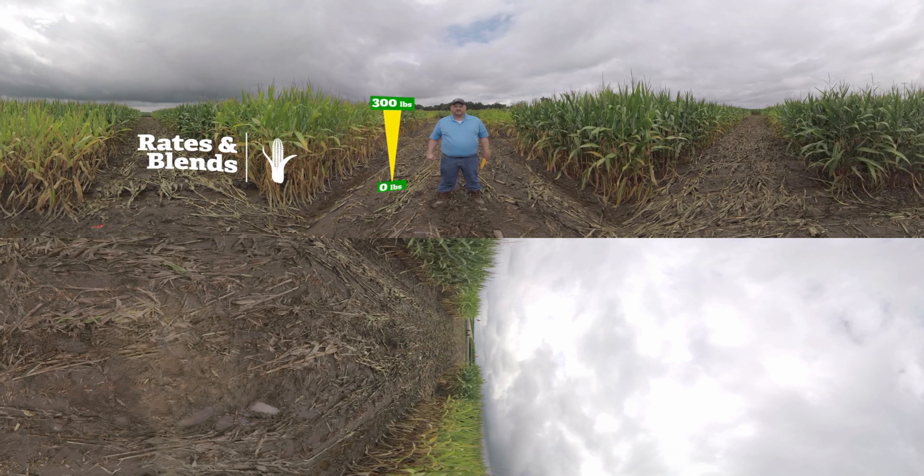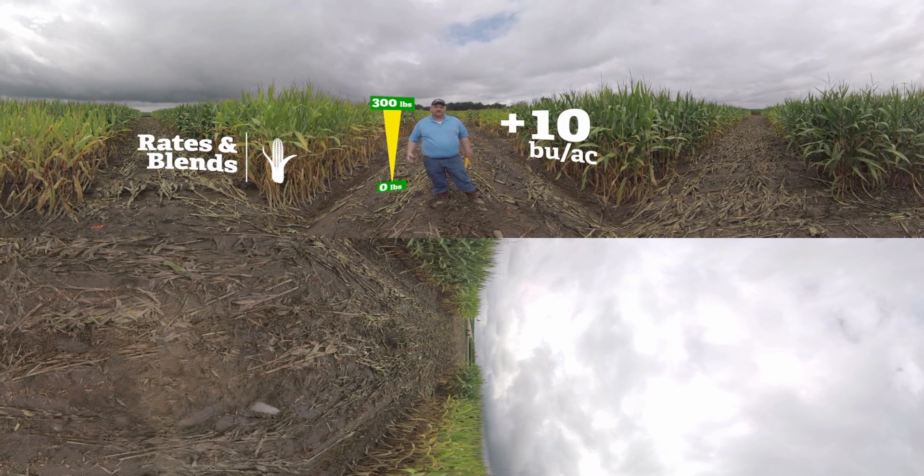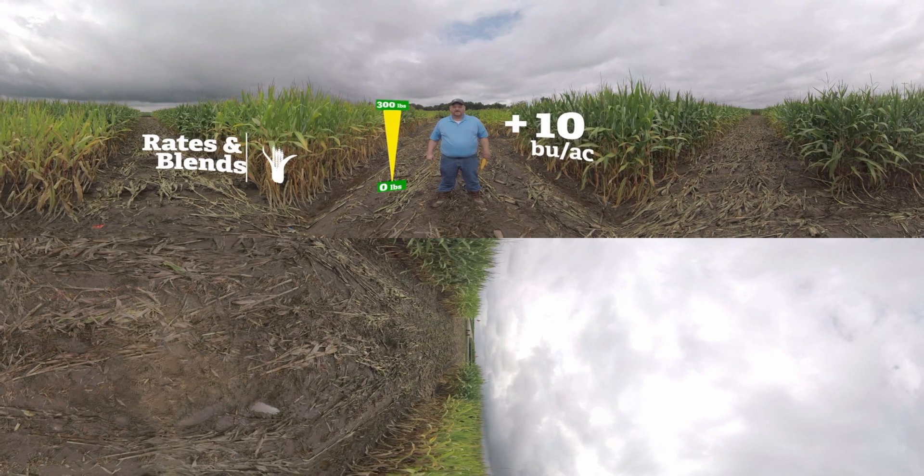Typically what we see in these situations is about a 10 bushel yield increase from the ESN, because it's protecting that nitrogen and allowing it to be there later into the growing season when the crop actually needs it.